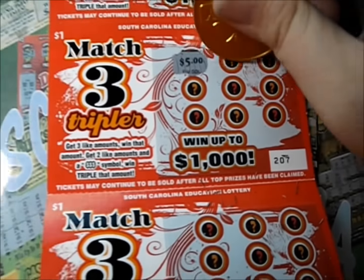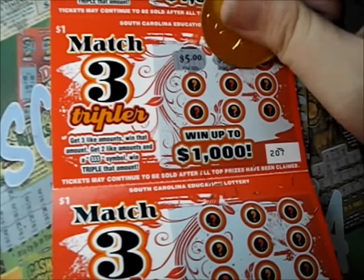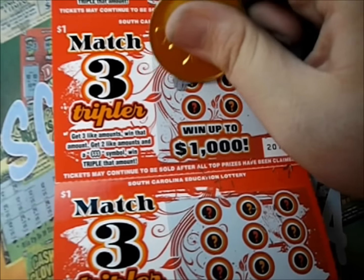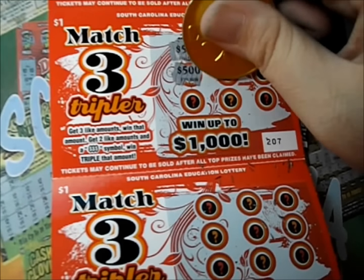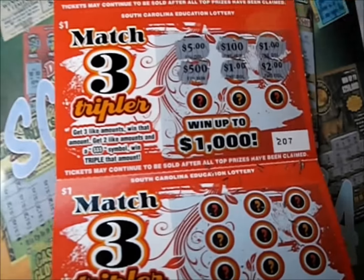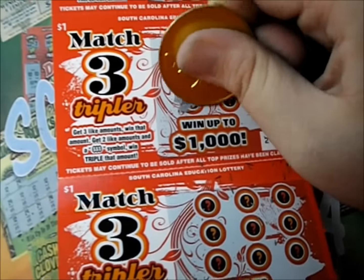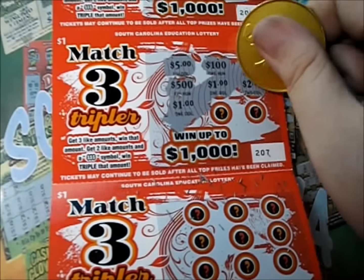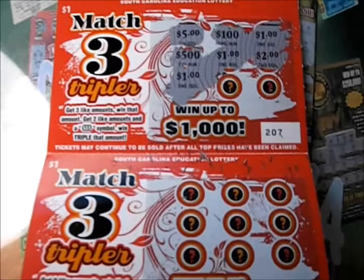Next ticket — there's five dollars, a hundred dollars, and a dollar. There's five hundred dollars, there's a dollar — do we have another dollar or a triple? There's two. And there's a dollar — so three ones. We got a dollar out of that.